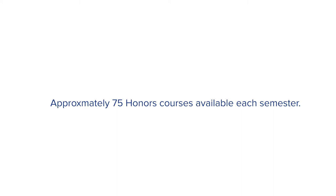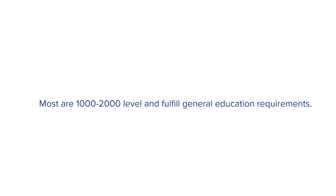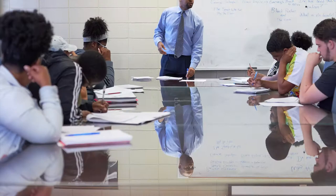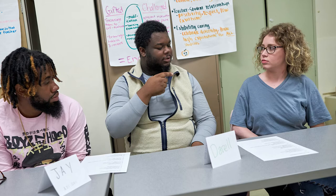About 75 honors classes are offered each semester in a wide variety of disciplines. Most of these classes are 1,000 and 2,000 level courses that satisfy the university's general education requirements. Honors courses can be distinguished from regular courses in the expectations and abilities of the students, the role and involvement of the faculty, and the nature of the courses themselves.